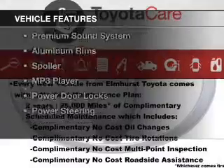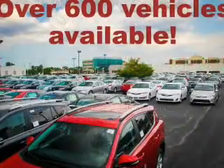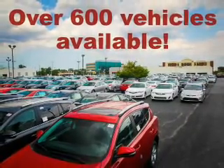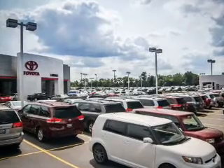The features include power folding mirrors, Bluetooth connectivity, an auxiliary input, a premium sound system, aluminum rims, a spoiler, an MP3 player, power door locks, and power steering.